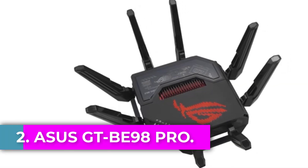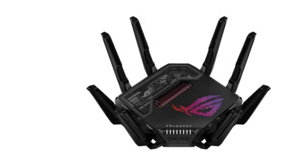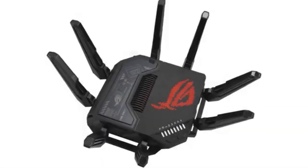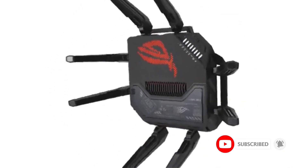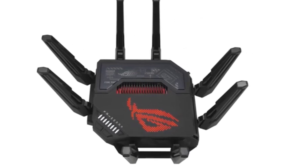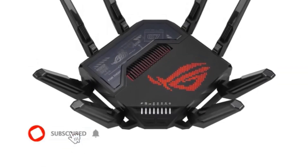Number 2: ASUS GTB98 Pro. The ASUS GTB98 Pro is a cutting-edge quad-band gaming router designed to deliver exceptional performance for home, business, and gaming environments. Supporting the latest Wi-Fi 7 802.11be standard, it features innovative 320 MHz channels in the 6 GHz band and 4096 QAM technology, enabling speeds of up to 30 Gbps and significantly enhancing network capacity. With multi-link operation, it ensures stable internet connections by simultaneously linking multiple frequency bands.